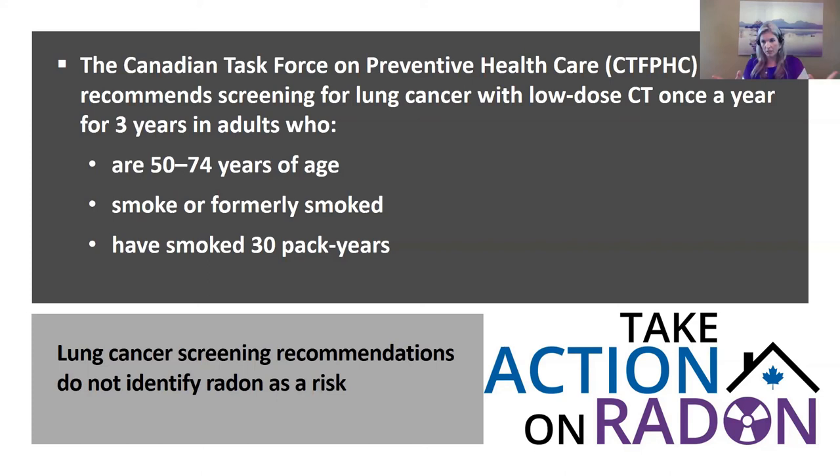When it comes to mass screening for lung cancer, the Canadian Task Force on Preventive Health Care looks broadly at people 50 to 74 years of age who currently smoke or have a 30 pack-year history. This criteria largely comes from the US National Lung Screening Trial, which had over 50,000 participants divided between chest x-rays and low-dose CT scans.